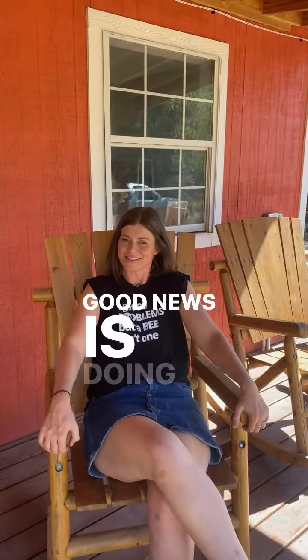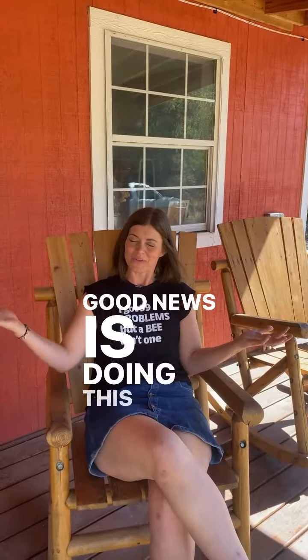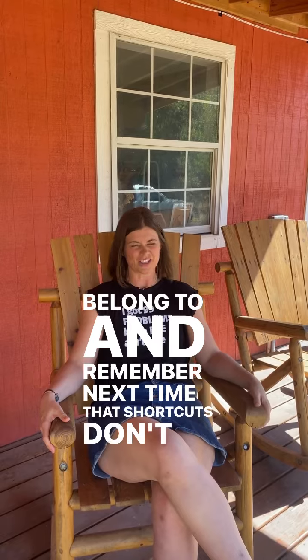Good news is doing this technique I found which colony she belonged to, and remember next time that shortcuts don't get you very far.